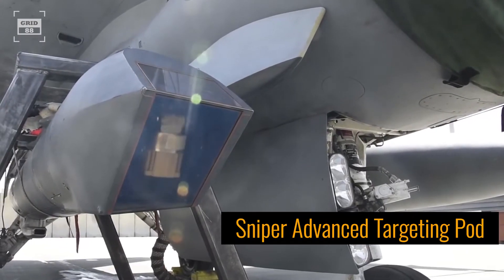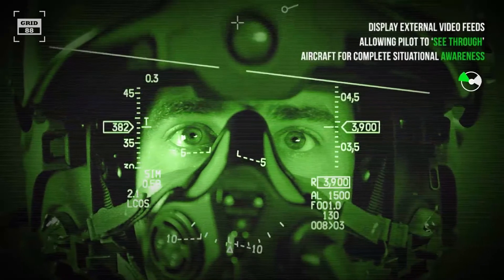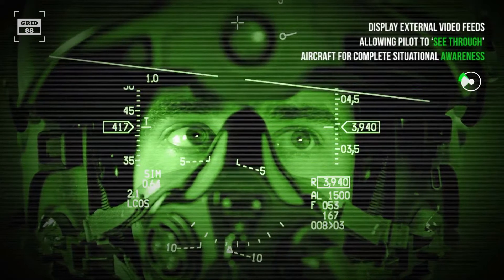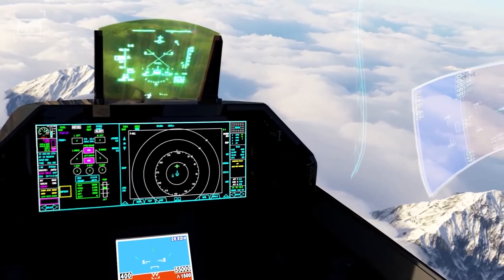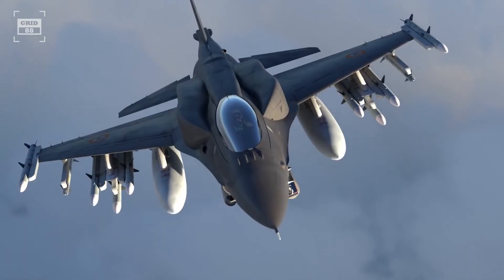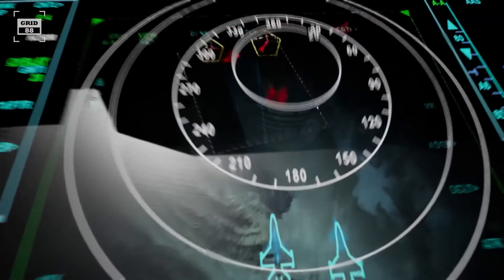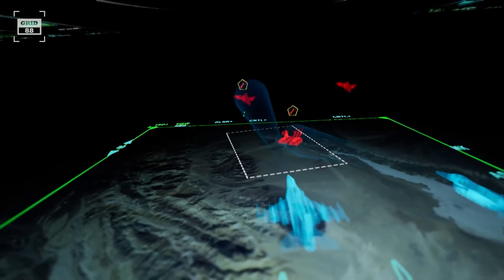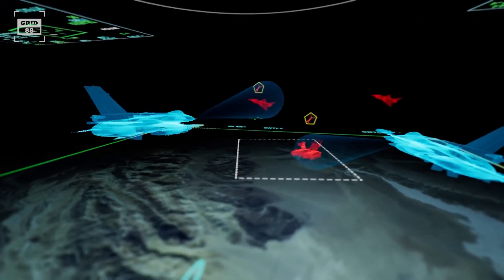The sniper advanced targeting pod aids the pilot in precise ground targeting, while the helmet-mounted cueing system facilitates weapon and sensor aiming with a wide field of view. Operational capabilities are enhanced through a wide array of next-generation avionics. The F-16V has an edge in this category as it comes with AESA radar and a longer range. AESA radars are generally considered superior to PESA due to their faster beam, enhanced detection range, and improved jamming resistance.